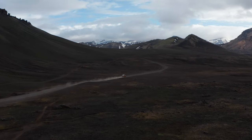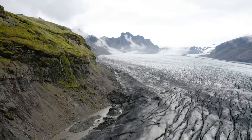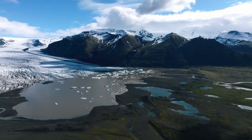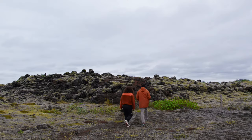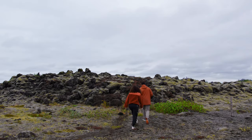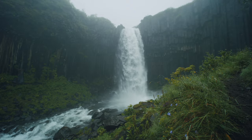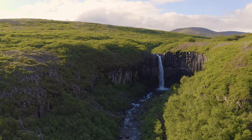Nestled within the park is Skaftafell Nature Reserve, a haven of diverse landscapes, including glacier tongues, lush valleys, and towering mountain peaks. Explore the area's stunning hiking trails, such as the one leading to the photogenic Svartifoss waterfall, known for its dramatic basalt column backdrop.